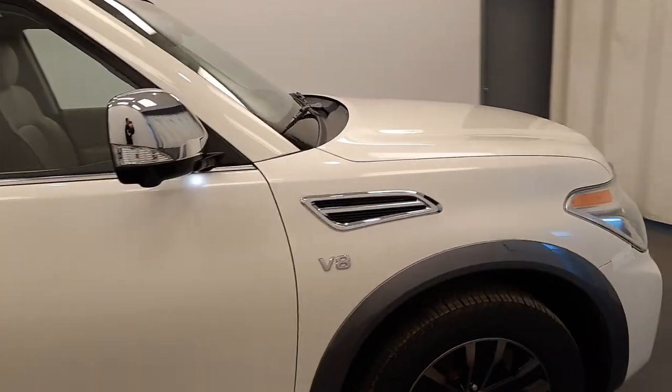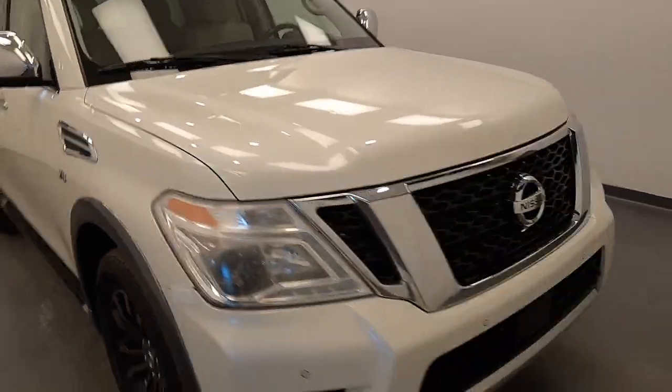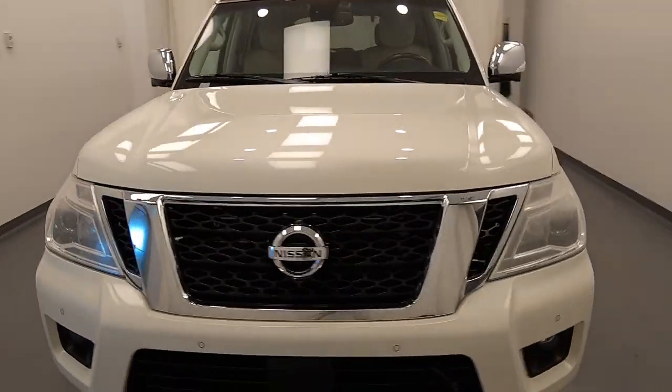Once again, we're viewing stock number 200588 on a 2017 Nissan Armada. Our exterior color is white.